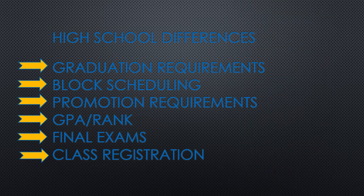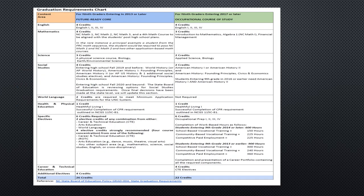High school is very different from middle school, and this presentation is going to go into more details about what is different. One major difference is that students are required to earn credits to be promoted from one grade level to the next, and they must earn a total of 26 credits to earn a high school diploma.